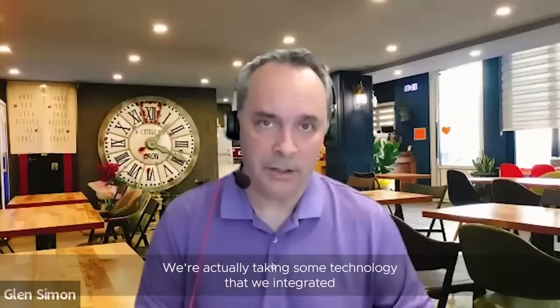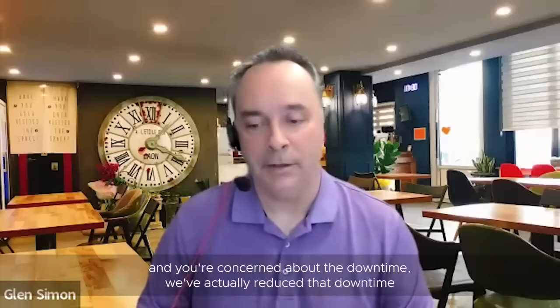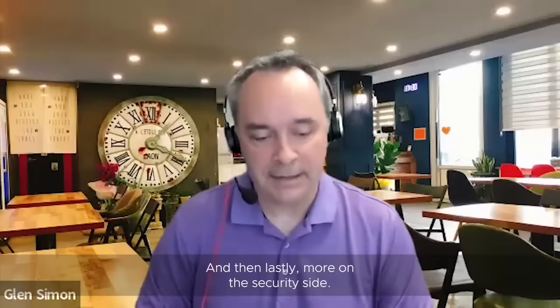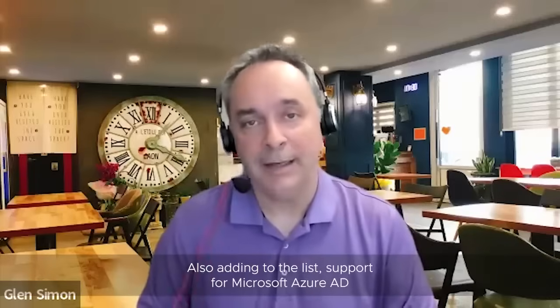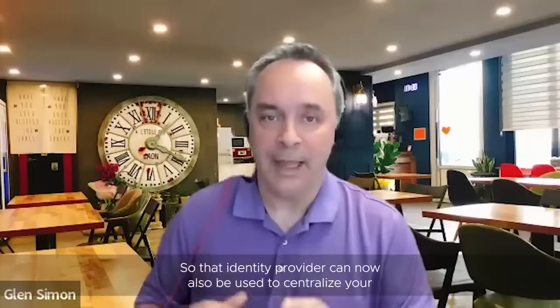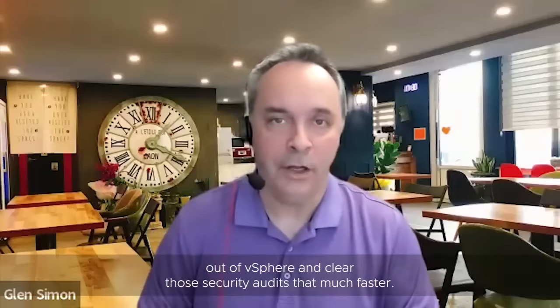Also for updating your vCenters, we're taking some technology that we integrated initially with vSphere+ called Reduce Downtime Upgrade, and we're broadening that and making it available to all of our vSphere customers. So if you're updating your vCenters and you're concerned about the downtime, we've actually reduced that downtime from about an hour to just a few minutes. And then on the security side, we've continued to expand our support for identity providers. We already supported ADFS as well as Okta, and with this latest update we're also adding support for Microsoft Azure AD, or what is now named Entra ID, so that identity provider can now be used to centralize your authentication and clear those security audits that much faster.